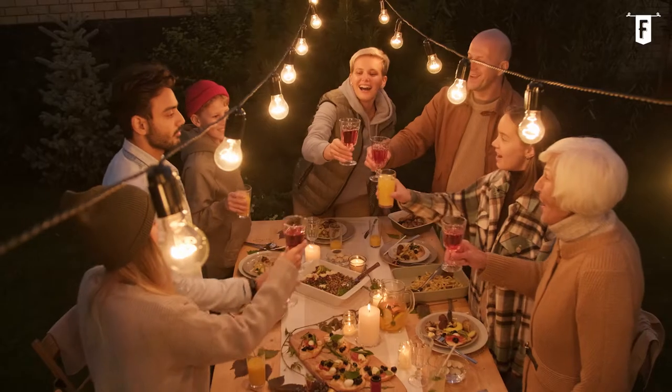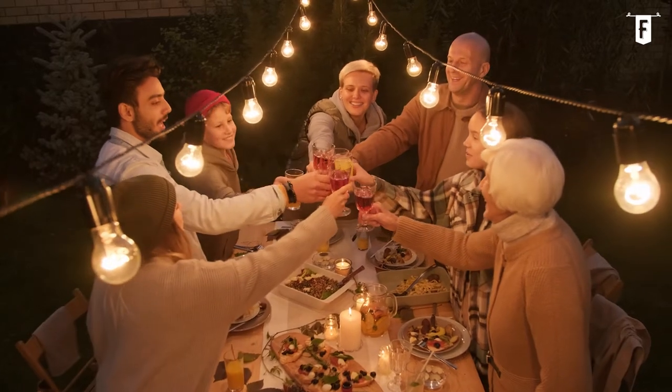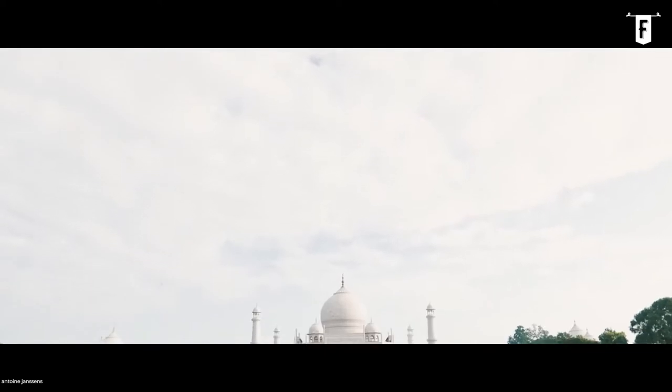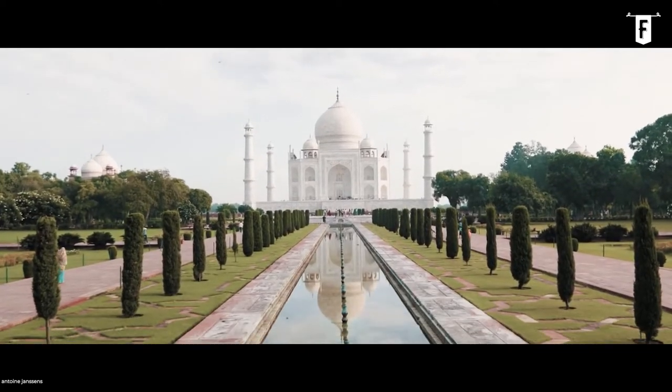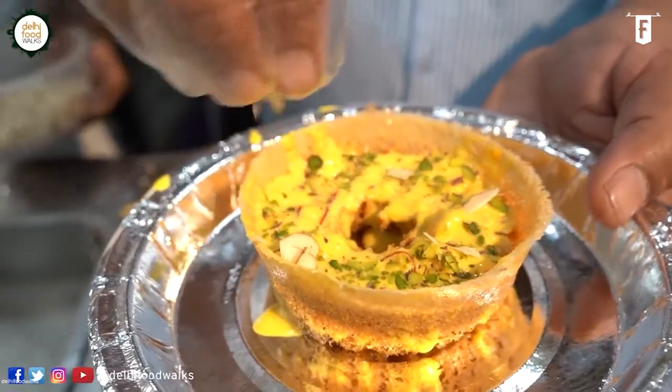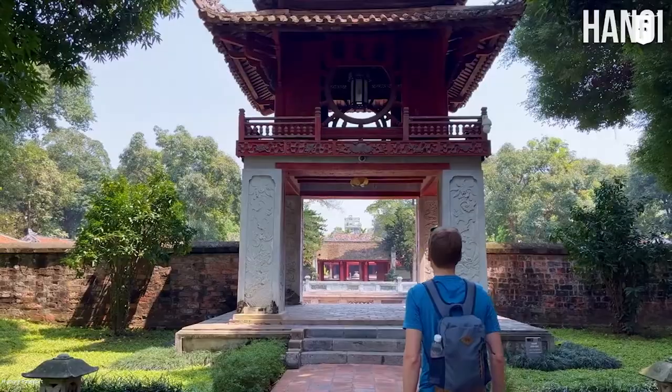Hello there and welcome to Foodie Legends, your go-to source for the best foods to eat around the world and its history. In our previous video, we flew to India to have a taste of their best traditional and comfort dishes. Now, we're featuring Vietnam.